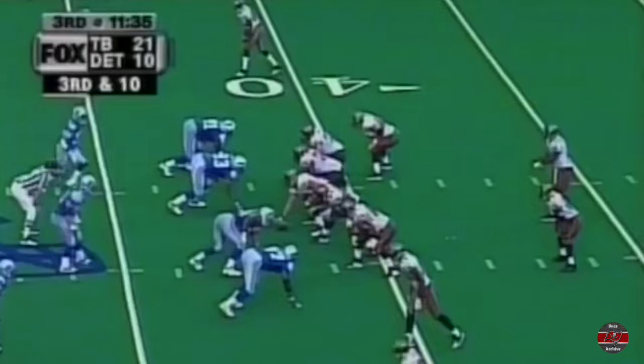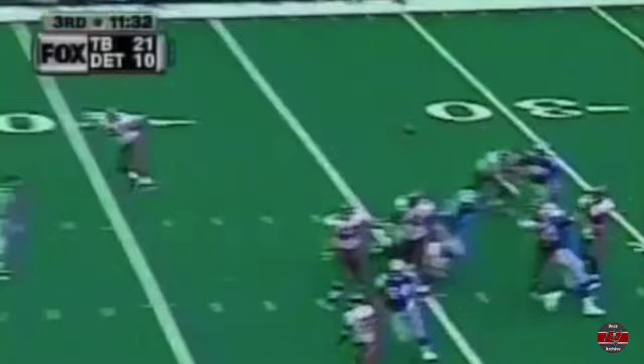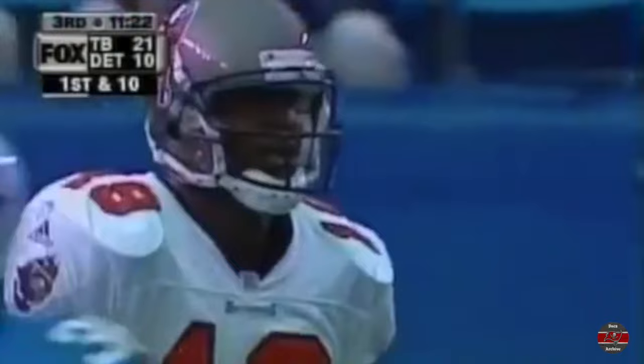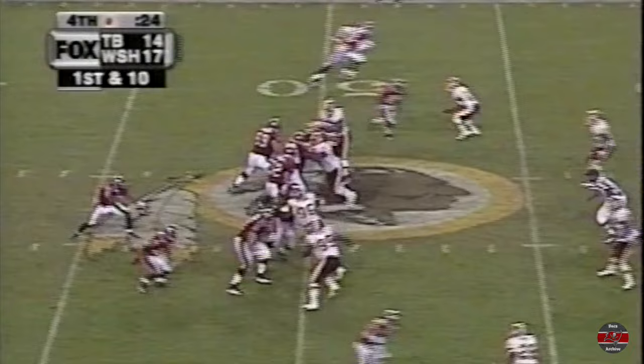They lost track of Keyshawn — 38 yards on the hookup. Great play, but nobody has left the building.